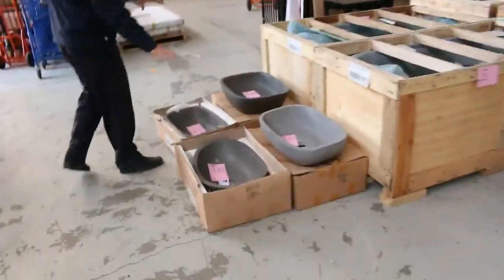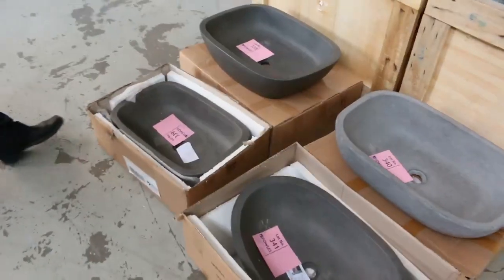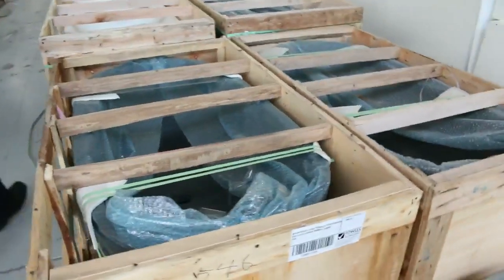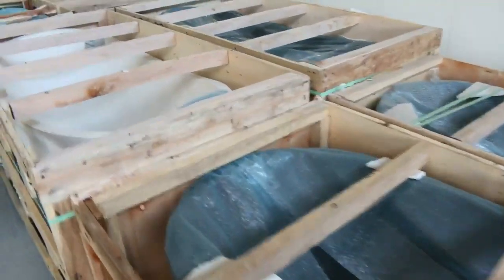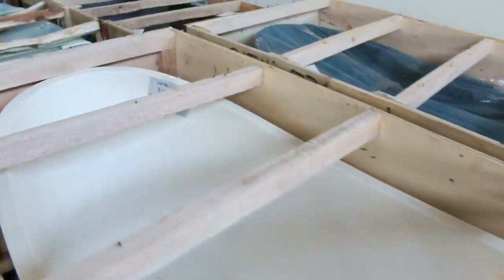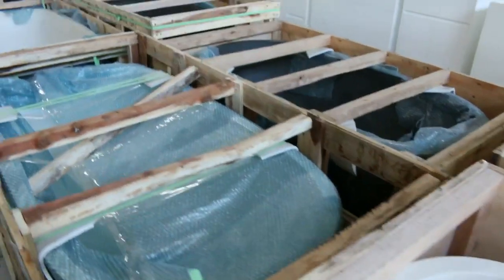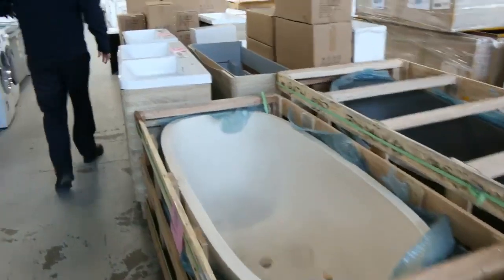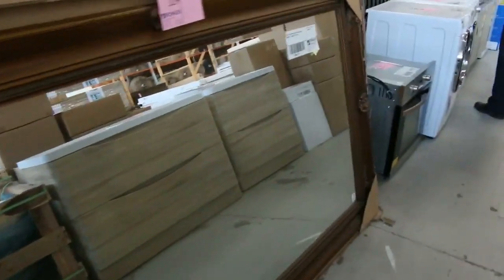Wrapping up now — we've got some stone vanity basins going in the mid $100s; there aren't too many left. Looks like there are about eight stone baths left from the two dozen or more that came in, and you're around $1,000 to $1,250 depending on the size.